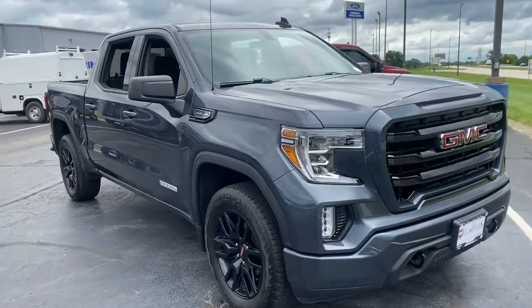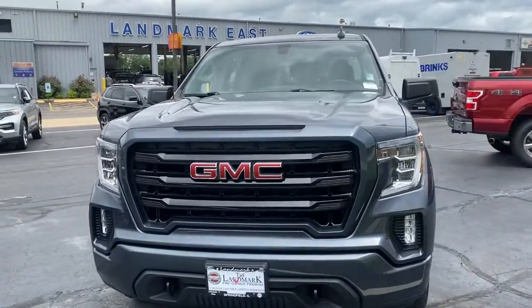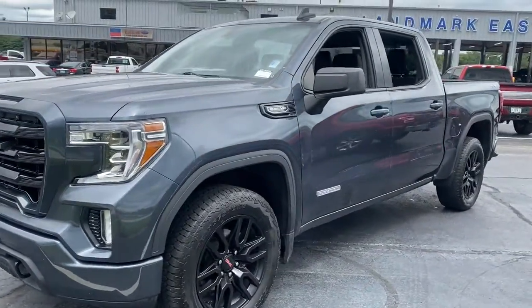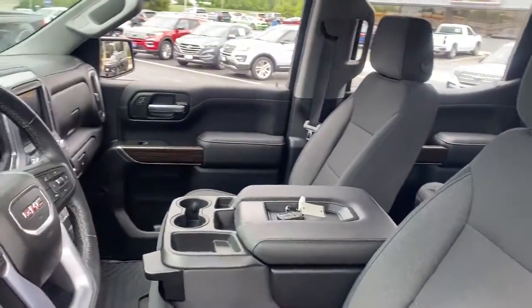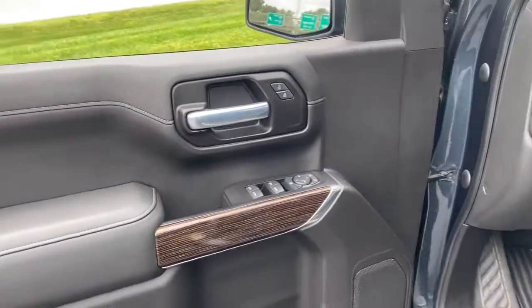Take a moment to check out the 2020 GMC Sierra. This vehicle is an outstanding buy with fewer than 40,000 miles on the odometer. Enjoy a view of this hard-working, boldly styled GMC Sierra — the full-size pickup available with a range of powertrains and options designed to prioritize the capabilities you've been looking for.